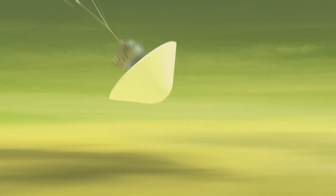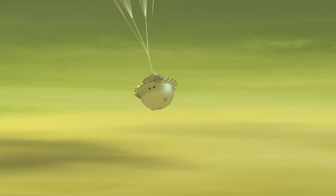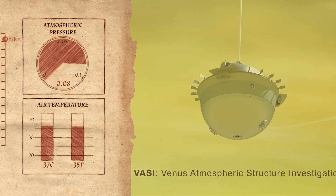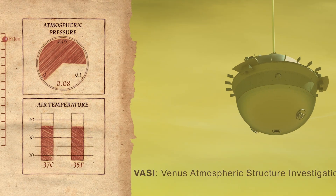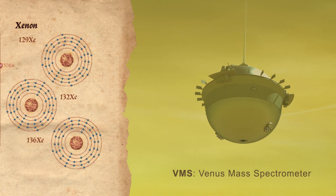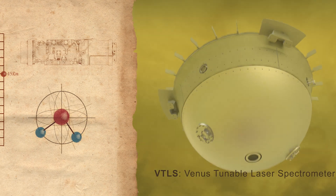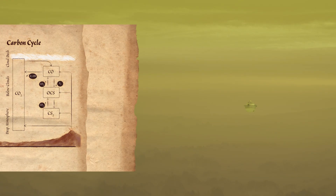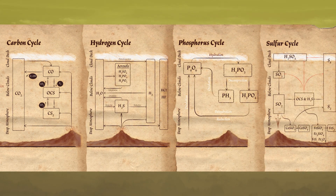Seven months after our second flyby, Da Vinci will release its atmospheric descent probe, which will enter the atmosphere over the course of two days. The probe will take about an hour to fall through the atmosphere, taking measurements down to the surface. These measurements will include profiles of composition, winds, temperature, pressure, and acceleration. Key gases will help us understand how Venus formed and evolved, and some of these measurements may even reveal signatures of ancient water.